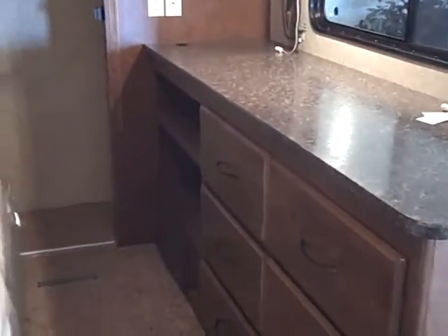Lots of storage. Nice big spot for a TV where you've got the big window. Just a really nice bedroom — king size bed, lots of storage.